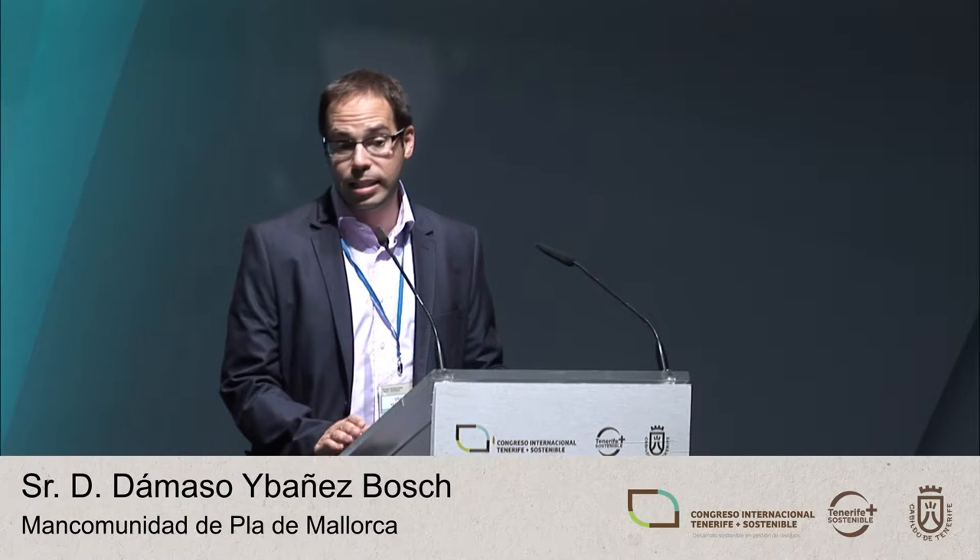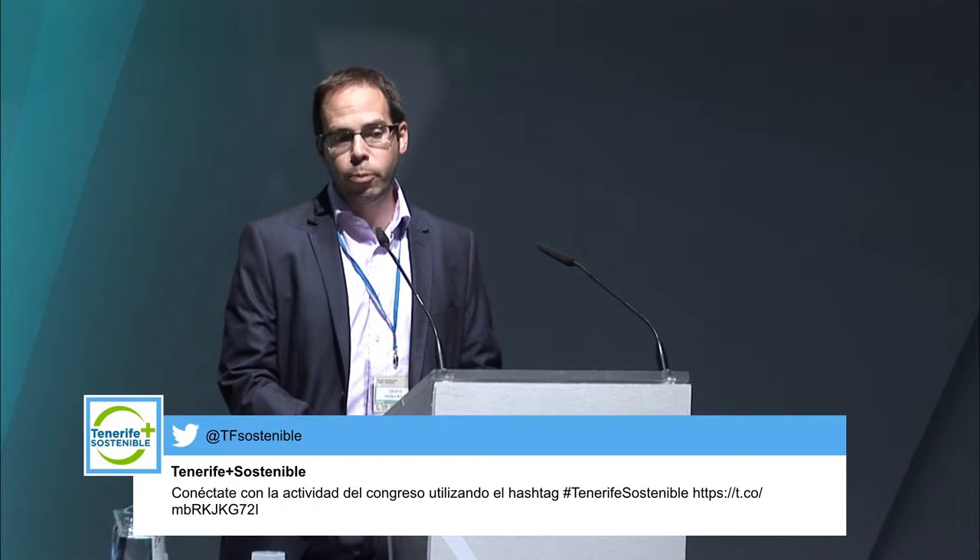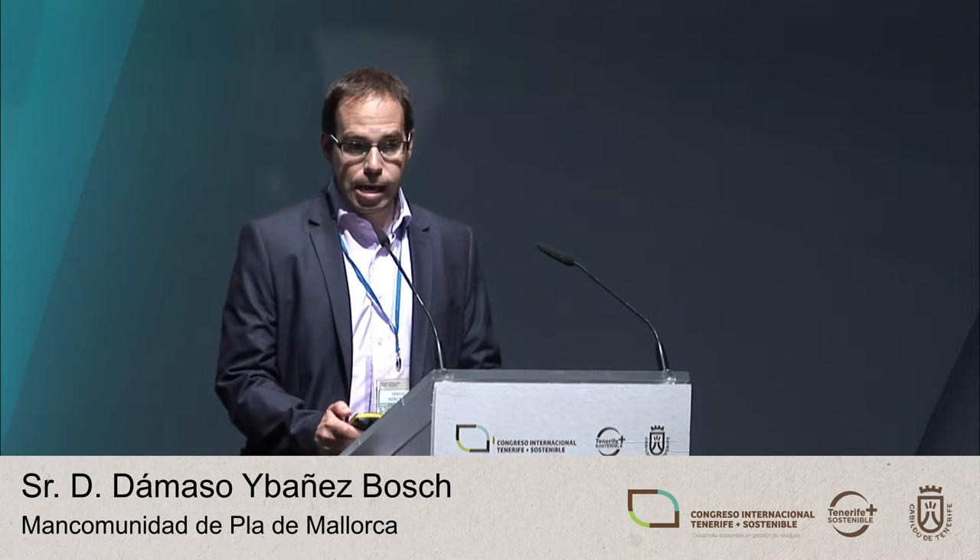Good morning. I come from Pla de Mallorca, which is a community of municipalities — a local entity, so my point of view is also a municipal one. There are 14 small municipalities in total; we have 37,000 inhabitants covering 592.6 square kilometers. This is important because if we're assessing one kind of collection or another, all the characteristics of the population have to be taken into consideration.